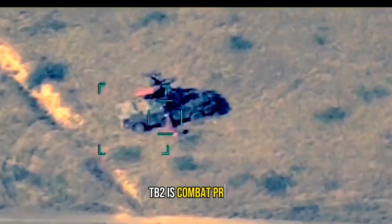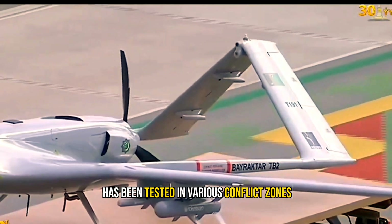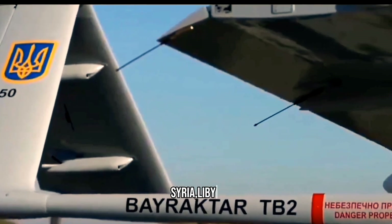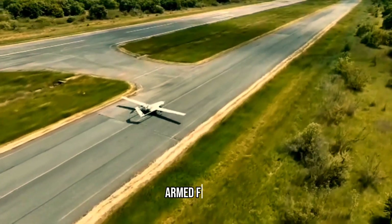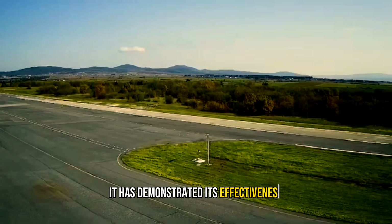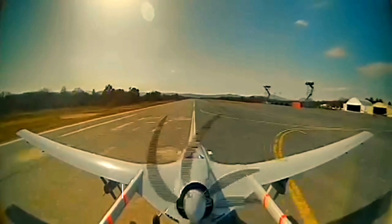The Bayraktar TB2 is combat-proven. It has been tested in various conflict zones, including Ukraine, Syria, Libya, and Azerbaijan. Since 2014, it has been successfully used by the Turkish Armed Forces, demonstrating its effectiveness with over 750,000 operational flight hours.